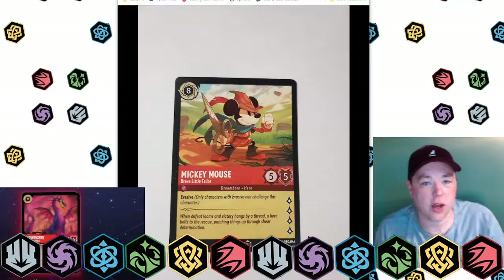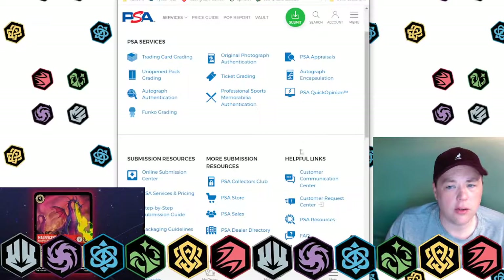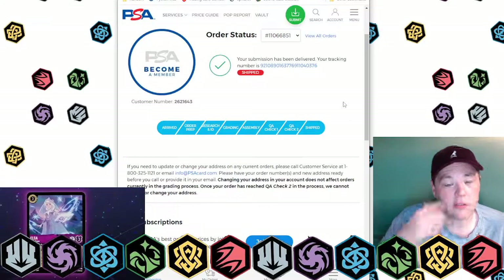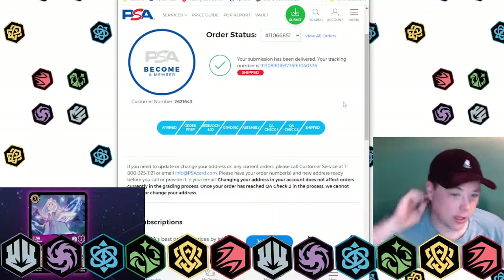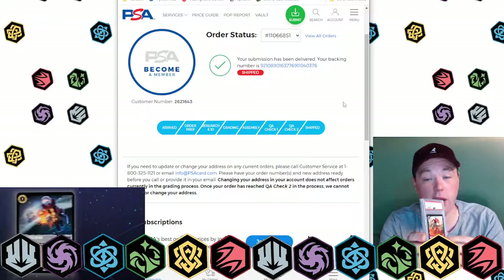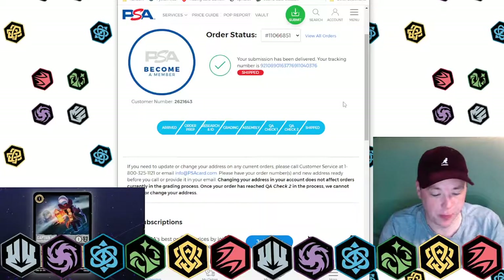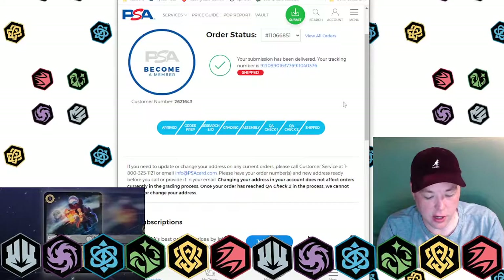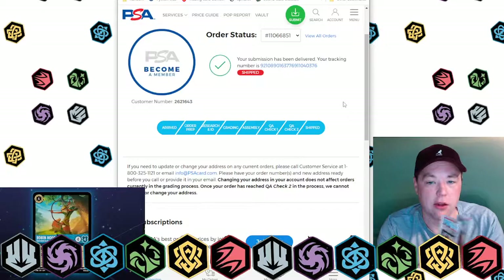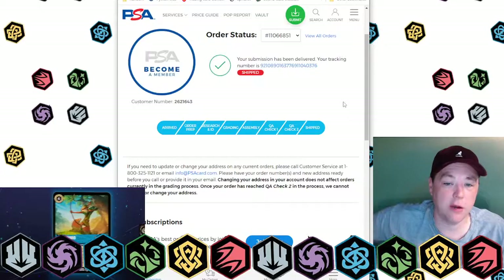Hey everybody. I just got my Mickey's back from PSA. It's a pretty simple process. I have never sent anything into a grading company before because usually I just like playing. I don't want my cards stuck in a plastic thing because you can't play with it. But since these are promos and they're going to get reprinted in the first set, I thought it'd probably be worth grading them.